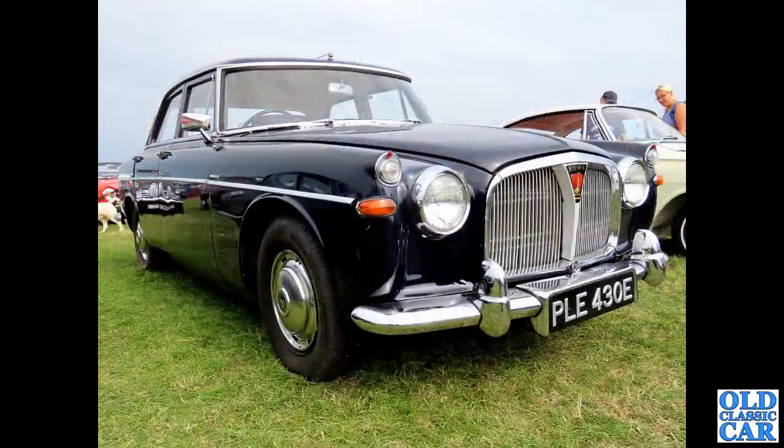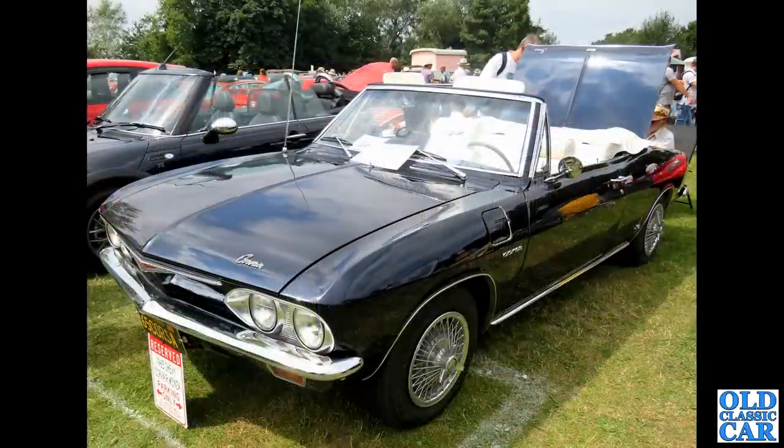The good old Rover here - the 3.0 litre Rover P5, on an E-plate, dating to 1967. Very, very smart car indeed. Of course they later dropped in the Buick-designed V8 engine, and it became the P5B. This is the saloon version - there was also a coupe.